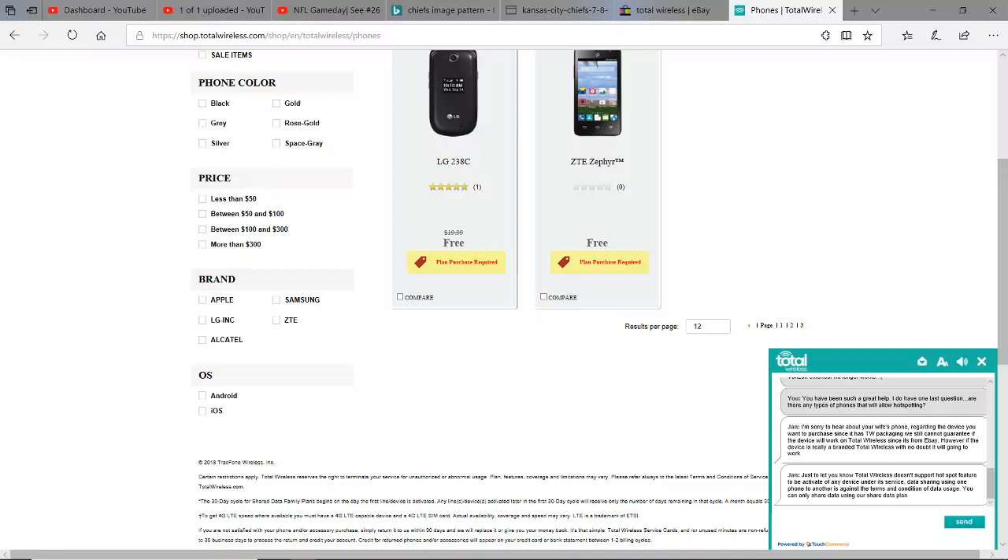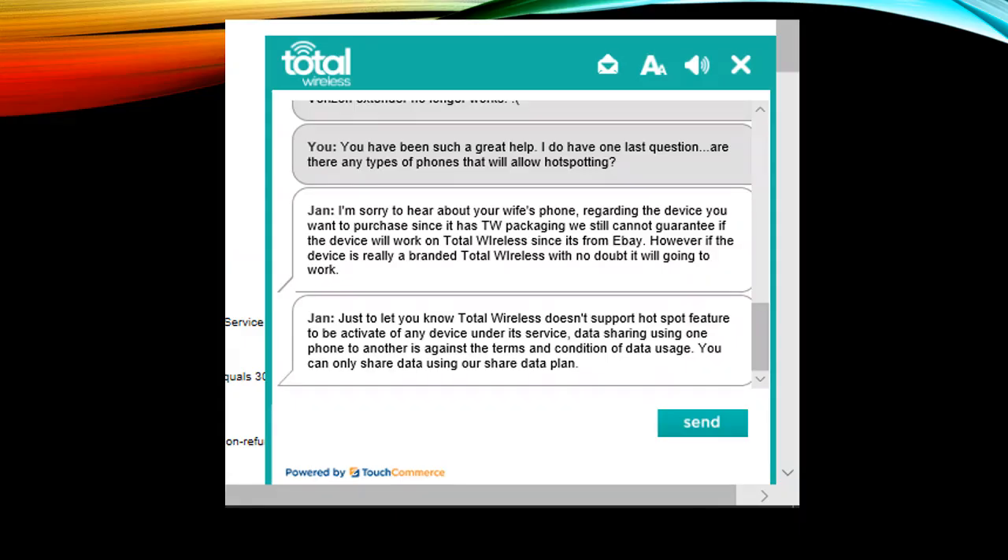A little customer service chat popped up, so I asked that person if you can hotspot. Basically I was told on the bottom line: Total Wireless doesn't support the hotspot feature to be activated on any device under their service. Data sharing — using one phone to another — is against their terms and conditions of data usage.